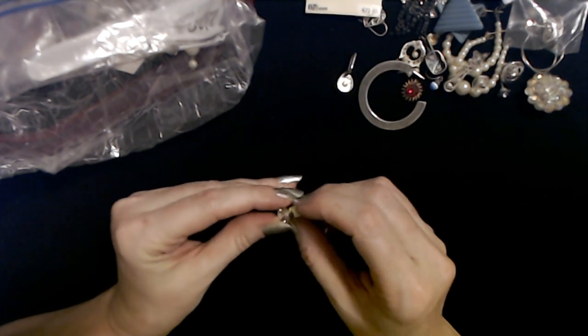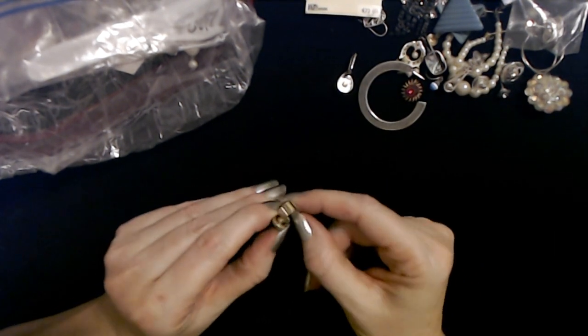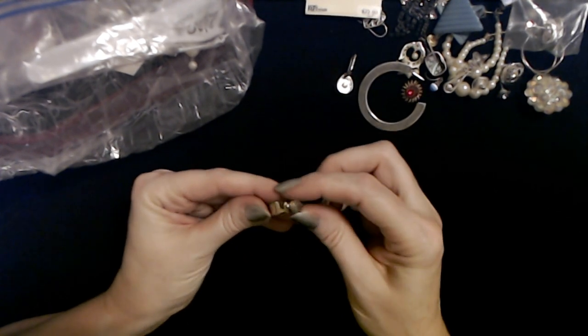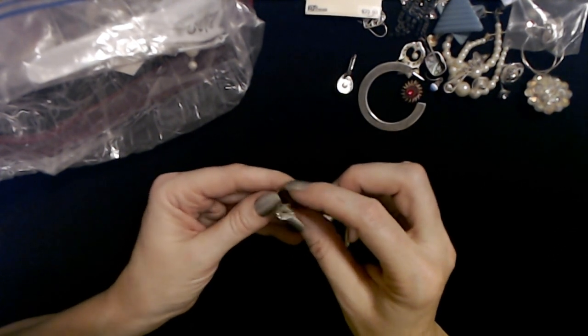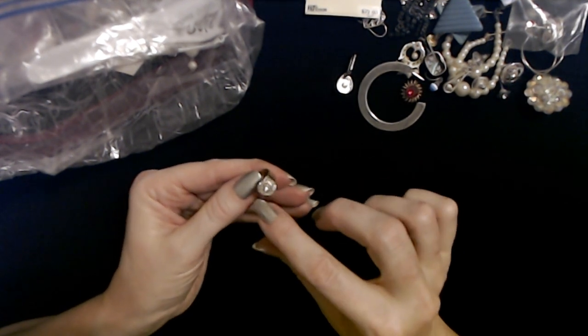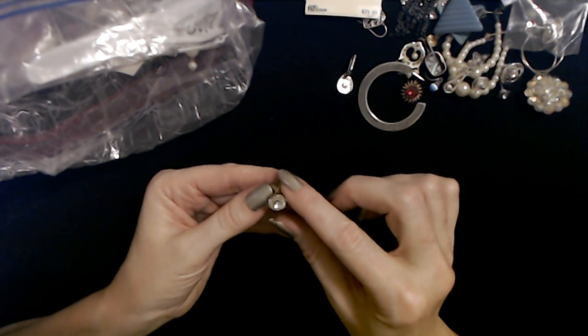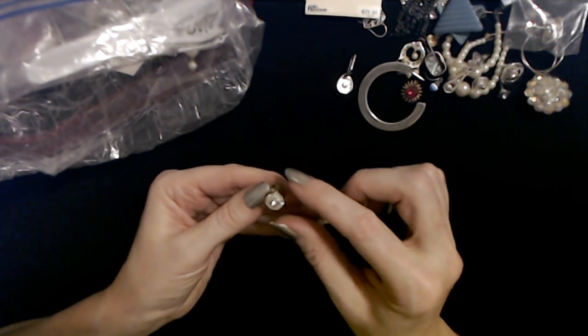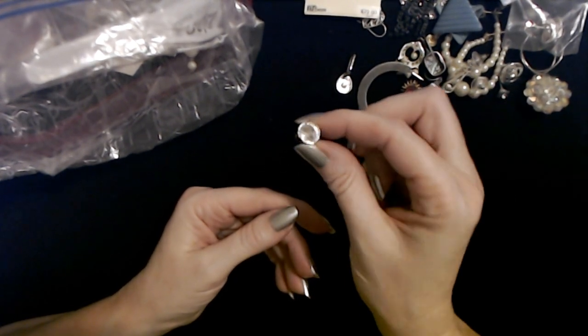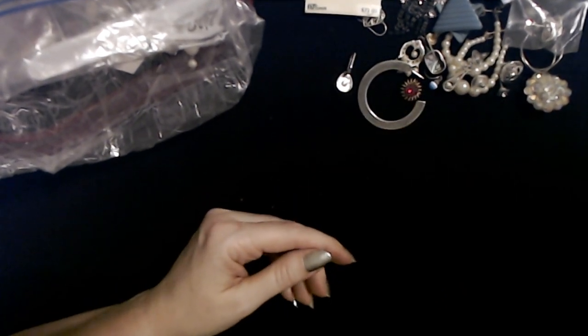Oh, I think this is an ear cuff — you just slip it onto your ear. It has a giant diamond-shaped rhinestone. This is cool! I don't have any of these — I'm gonna keep this. It has little tiny rhinestones around it but they're so small you can't really see them. It is just so excessive and unnecessary — and I'm gonna keep it, I like it.